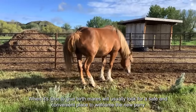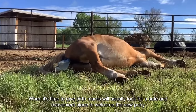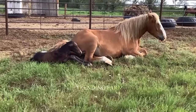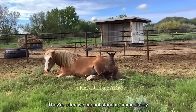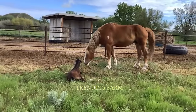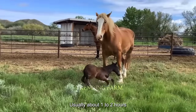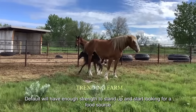When it is time to give birth, mares will usually look for a safe and convenient place to welcome the new foal. When newborn foals are born, they are often weak and cannot stand up immediately. Usually about one to two hours after birth, the foal will have enough strength to stand up and start looking for a food source.